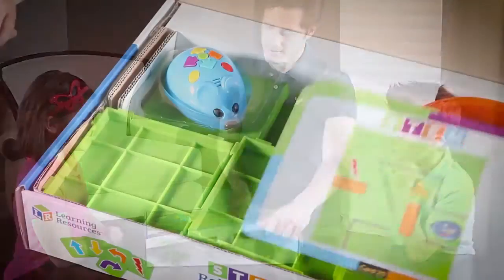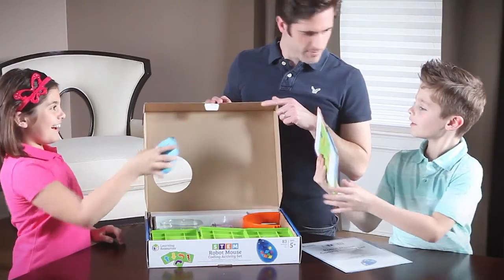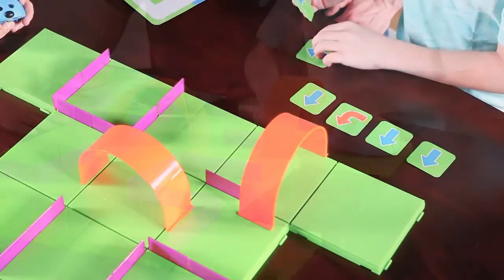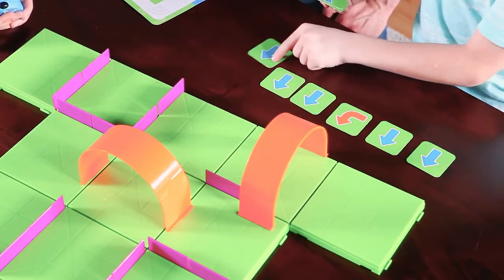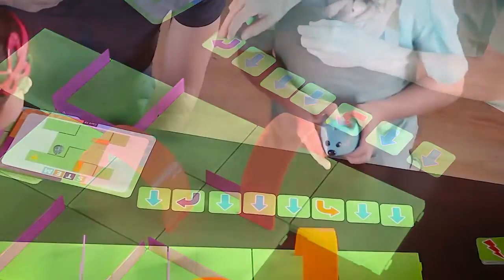We've made learning to code as easy as Ready, Set, Cheese with Colby, our programmable robot mouse. Simply pick an activity card and recreate the featured maze. Next, use the coding cards to plot a step-by-step path for Colby to find the cheese. Each card features a direction or step, such as forward or reverse, to program into Colby.